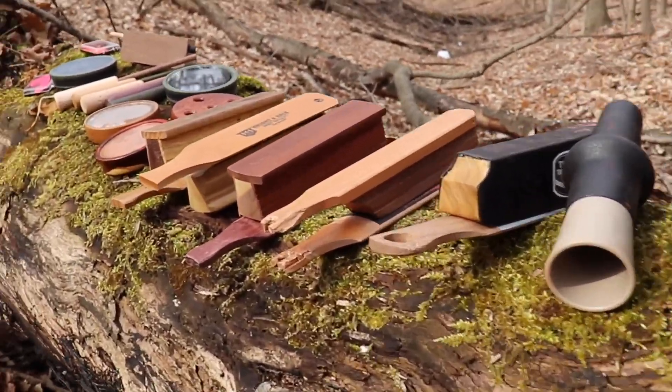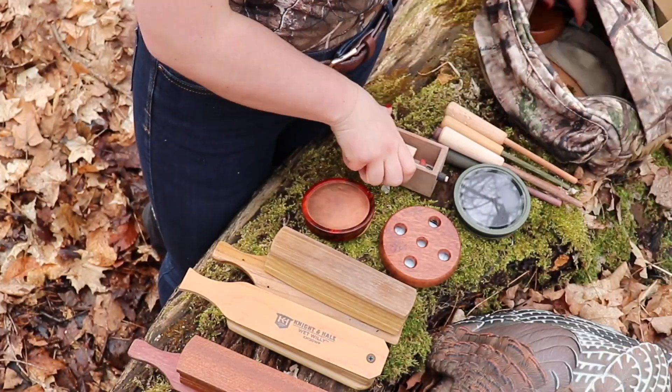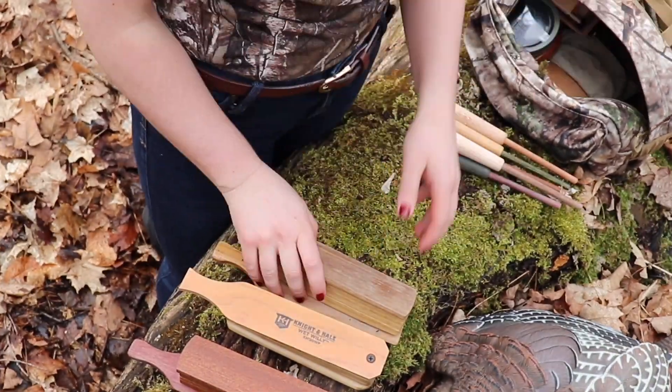Learning how to use turkey calls is a never-ending process. Every time you enter the bush on a hunt, you learn something new that you are able to apply to future hunts.